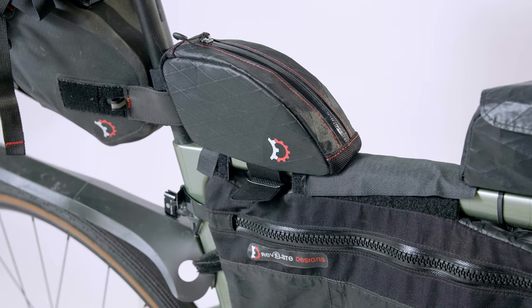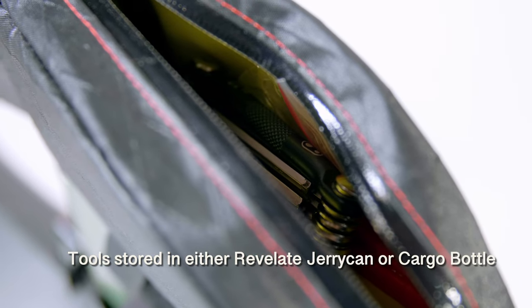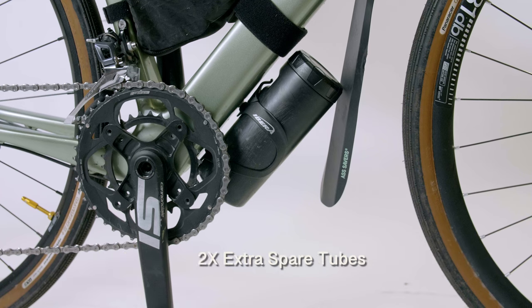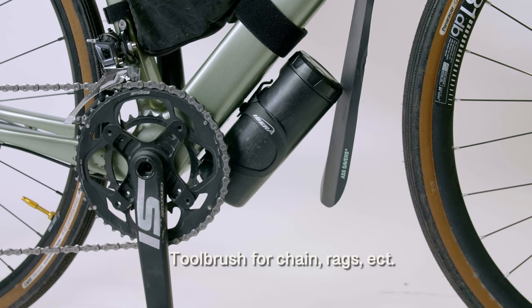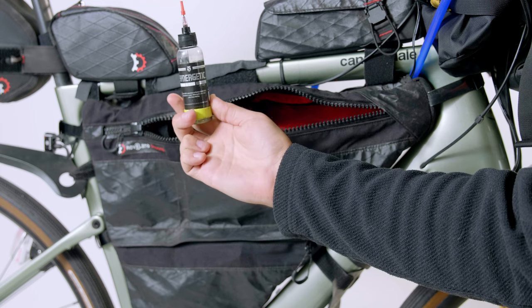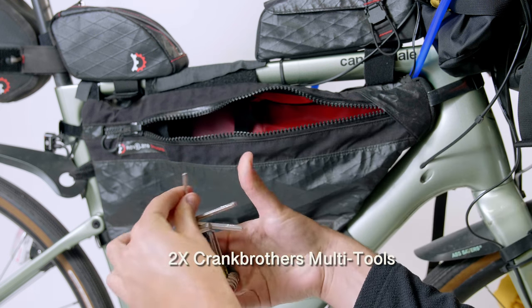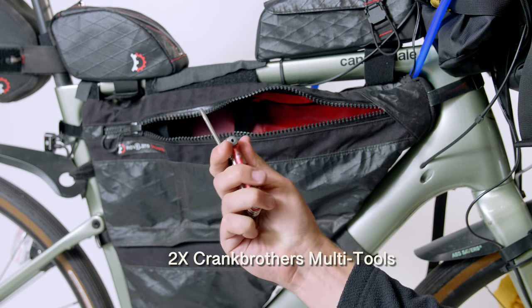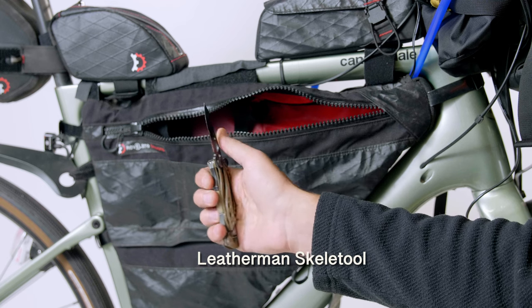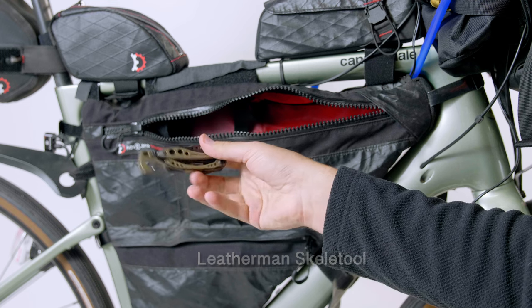For tools I stored most items in the Revelate Jerry Can near the seat post and the down tube cargo bottle. I brought two spare inner tubes, chain lube, toothbrushes for chain cleaning, master links, a Wolf Tooth master link tool, two Crank Brothers multi-tools (one with a chain breaker), and a Leatherman Skeletool — my favorite multi-tool because it has everything you need and nothing you don't.